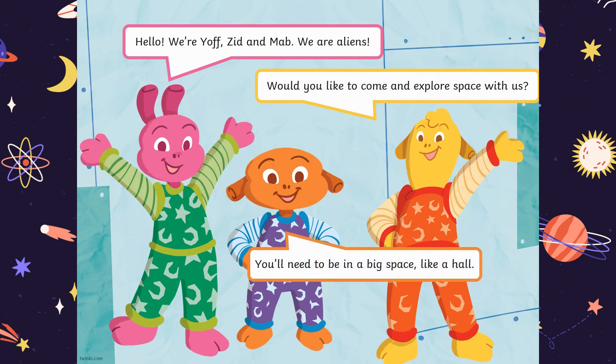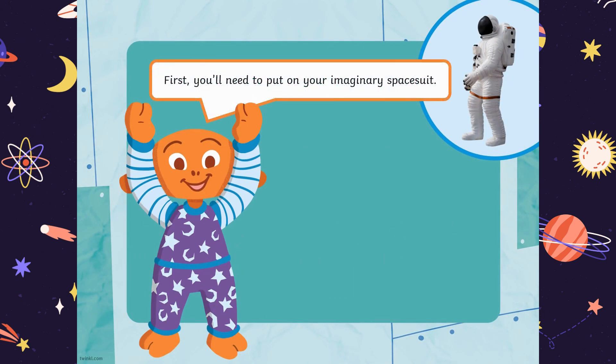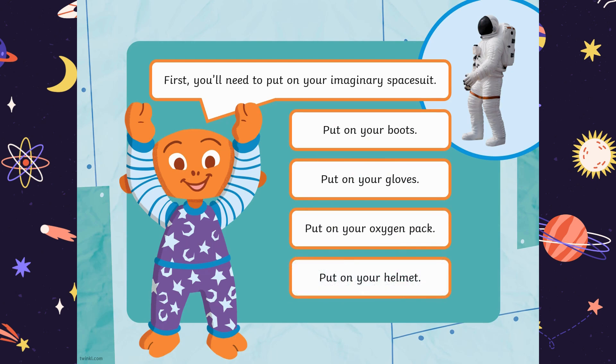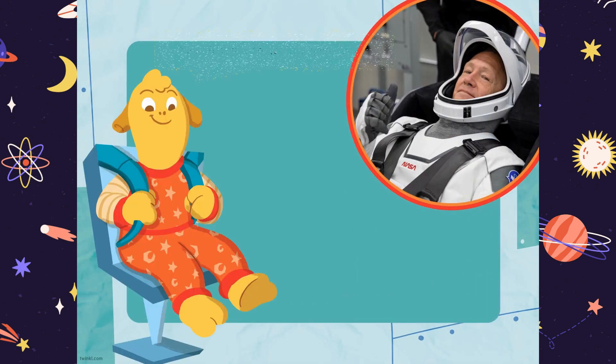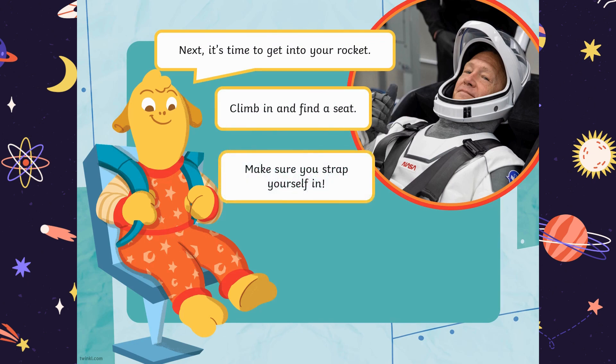You'll need to be in a big space like a hall. First, you'll need to put on your imaginary space suit: put on your boots, put on your gloves, put on your oxygen pack, put on your helmet. Next, it's time to get into your rocket. Climb in and find a seat. Make sure you strap yourself in.